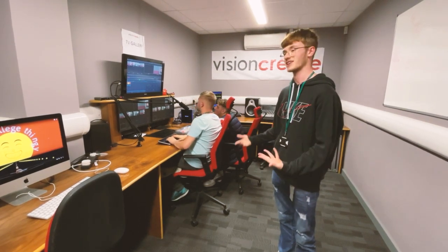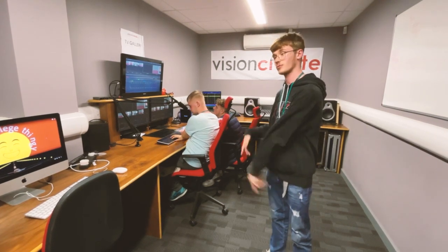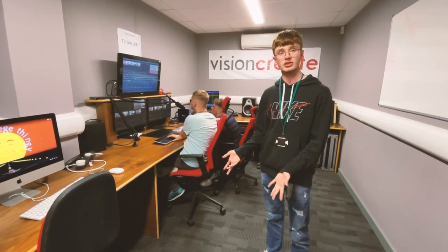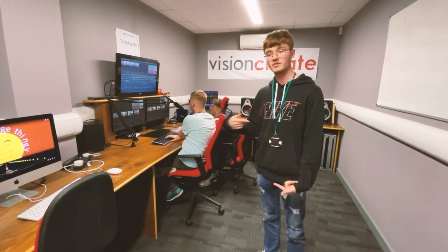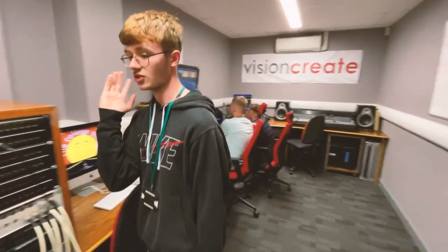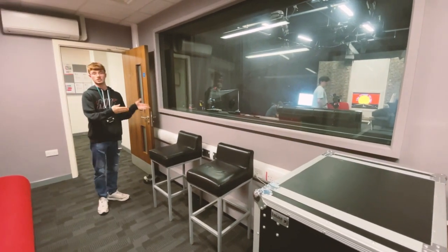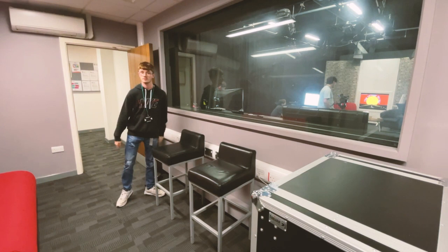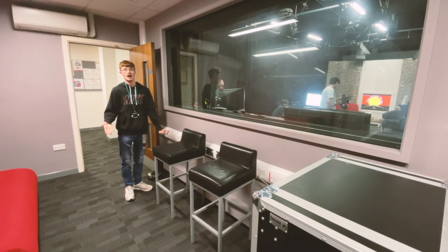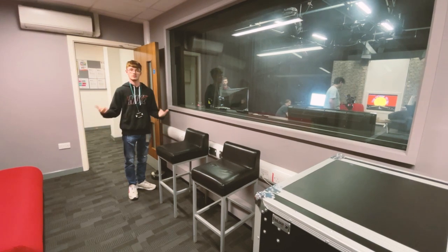There's also a TriCaster, and basically you can edit from right in here while the show is going on, which is amazing. So if you need something changing midway through the show, you can sit here and add segments and videos into whatever you're trying to produce. There's also a physical observation deck here, which is the soundproof glass for the director to see if any of the cameras are out of sync. Now we're going to go to the editing suites.